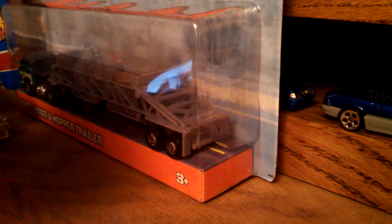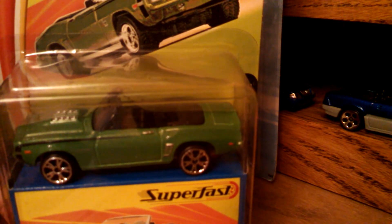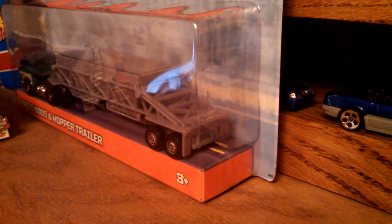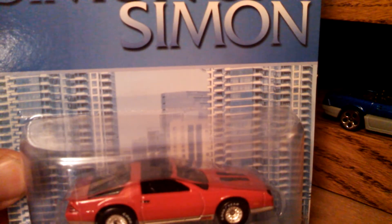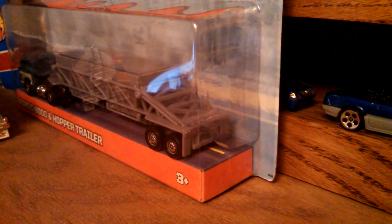eBay find: Matchbox Superfast 69 Camaro SS 396. My wife found me the Simon & Simon IROC — that is very cool, I can't wait to crack that. I guess these are all getting cracked — I don't want to hear it.